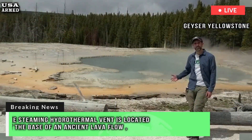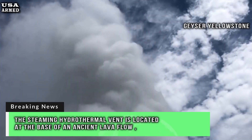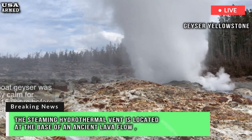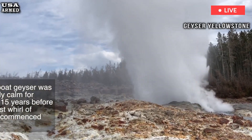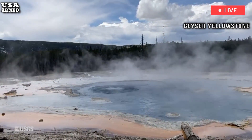The steaming hydrothermal vent is located at the base of an ancient lava flow, and geologists measured its temperature at 171 degrees Fahrenheit. This could be new activity from a steaming feature previously discovered nearby in 2003.